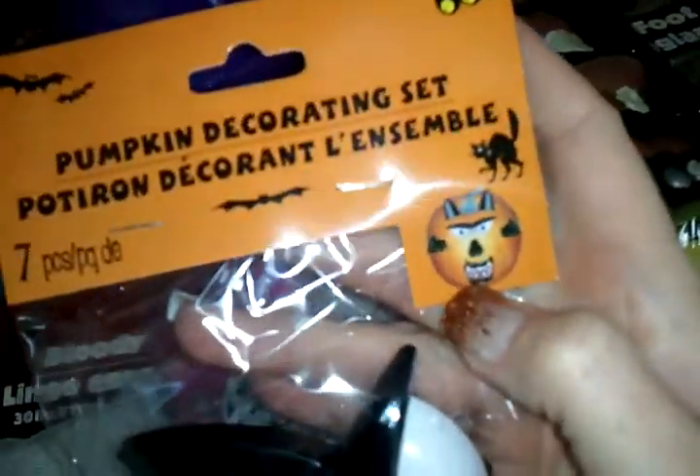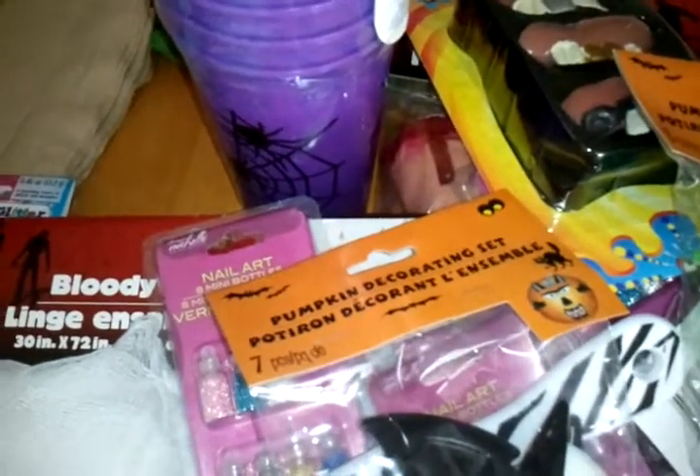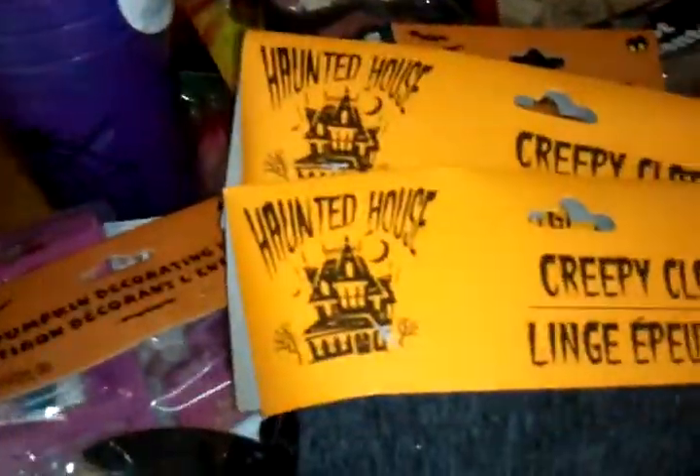I got the pumpkin face decorating set, and also this one — it's a witch version. Then I picked up a pack of rings with spiders, skulls, and bats. I also got two of these cloths and an inflatable pumpkin.